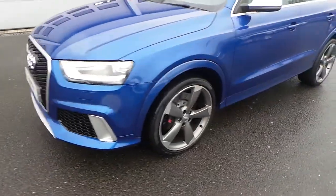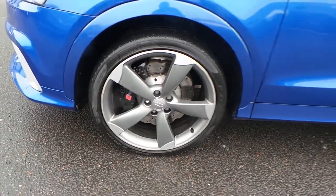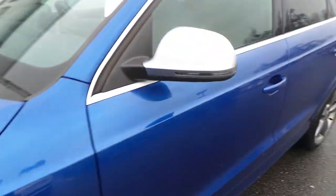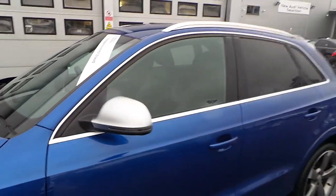Moving around to the side of the vehicle, the car's got the 20-inch 5-arm design rotary alloy wheels with a stainless steel effect on the mirrors and also on the surrounds of the windows.